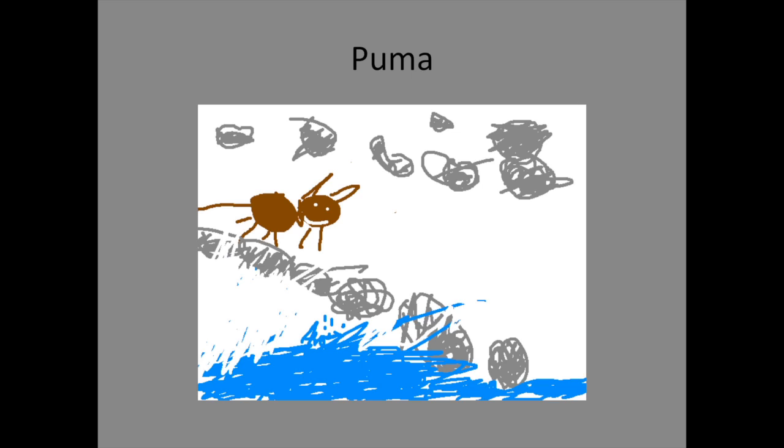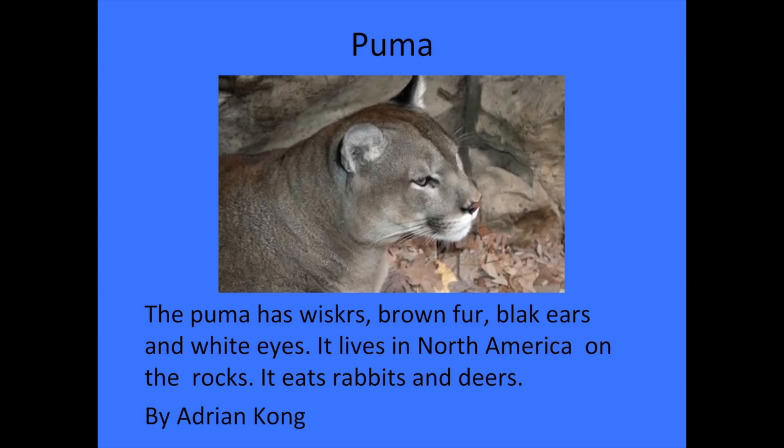Hi, my name is Adrian. The animal I researched is the puma. The puma has whiskers, brown fur, black ears, and white eyes. It lives in North America on the rocks. It eats rats and bears.